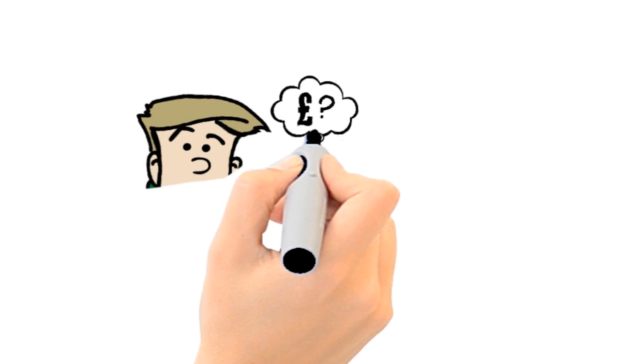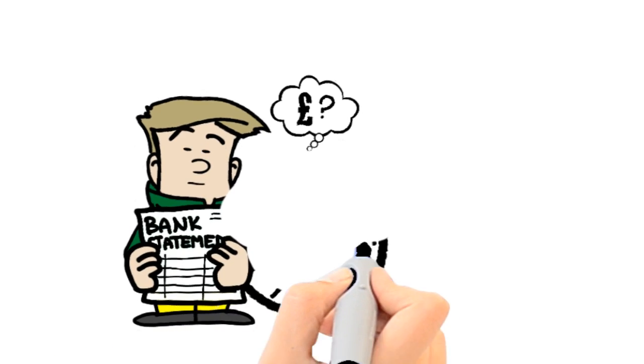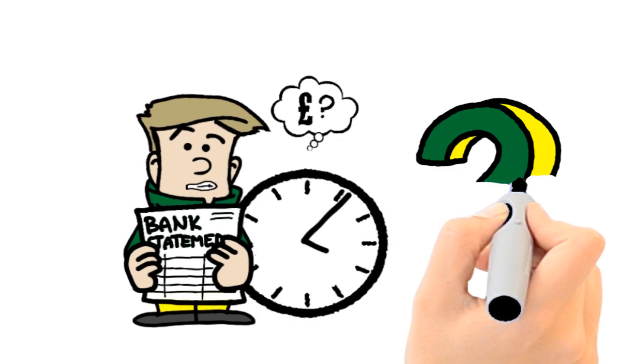Unfortunately, Peter will only see the actual costs when viewing his next bank statement weeks later. So what is the solution?